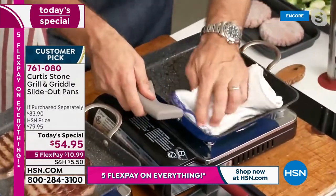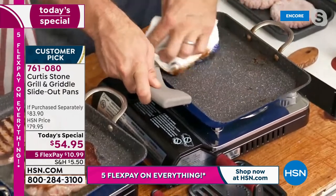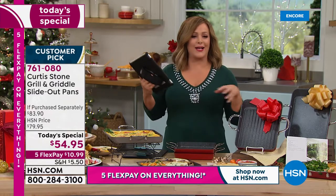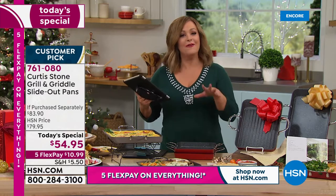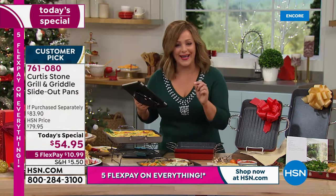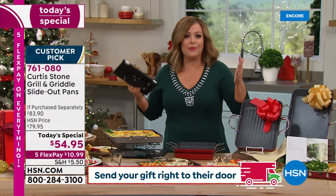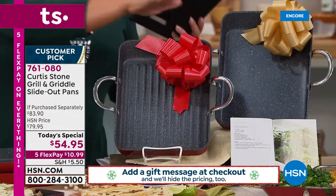Five layers of non-stick means the easiest cleanup. We're at over three million Durapans in homes across America. Chef is number one because of what it does — today we're getting the griddle and the grill, already two customer favorites, but now with the slide-out design added.